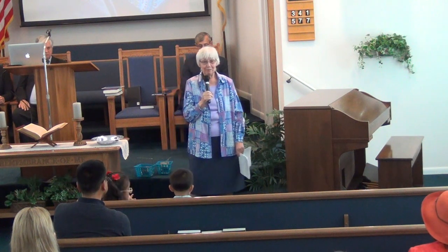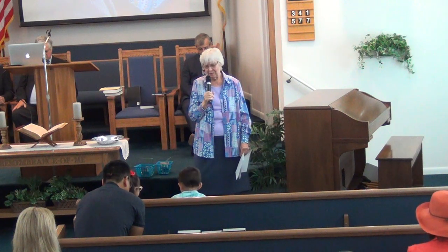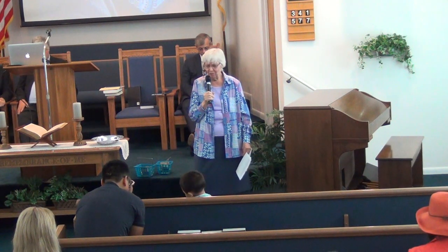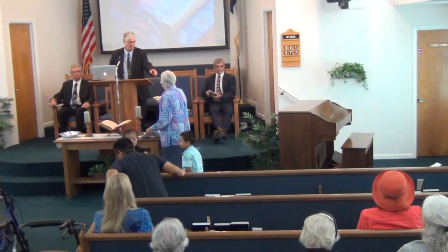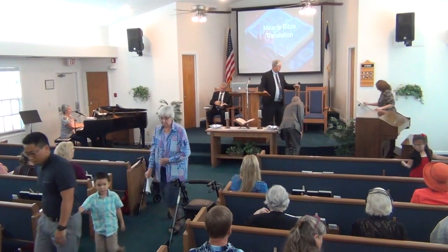Let's have a word of prayer. Our precious Heavenly Father, we thank you so much for everything that you give us, and we stand in wonder of your awesome ways, Lord. That you can produce such a perfect world for us, Lord. We thank you and we praise you for your precious Son, Jesus Christ. Amen. And we thank you for joining us today.